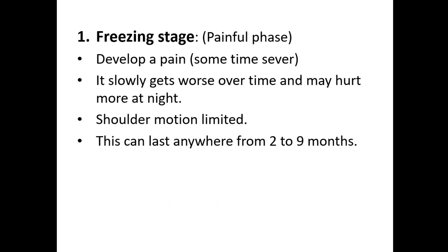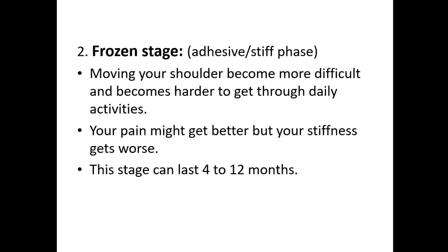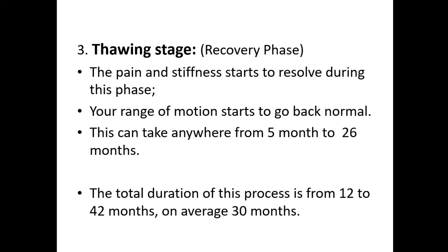The second stage is the frozen stage, also called the adhesive or stiff phase. Moving your shoulder becomes more difficult and it becomes harder to get through daily activities. Your pain might get better, but your stiffness gets worse. This stage can last four to eleven months.